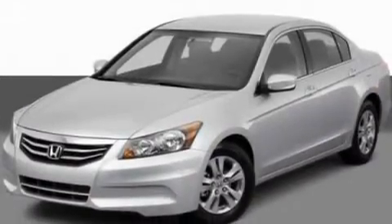This is a 2011 Honda Accord. It features a 2.4-liter, four-cylinder engine and an automatic transmission.